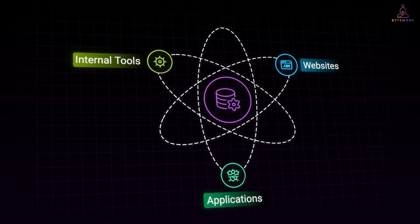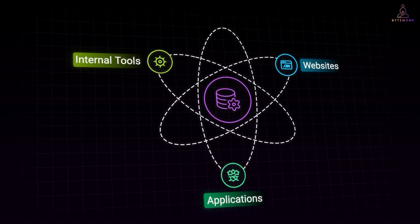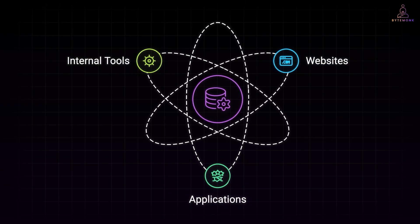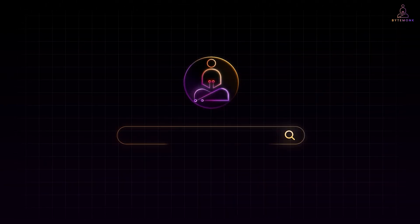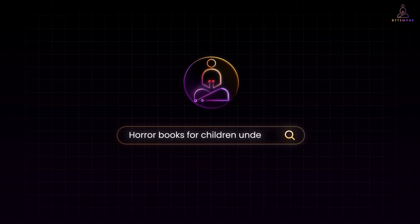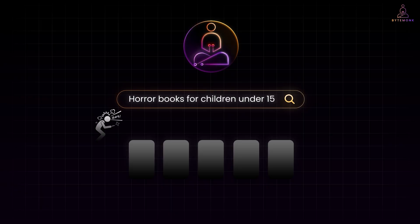Most websites, apps and internal tools still expect you to speak in database language. They are built for exact matches and rigid keywords. You type Harry Potter book and you might get results. Type horror books for children under 15 and you might get nothing. It is frustrating because as users, we do not think in keywords anymore. We think in questions.